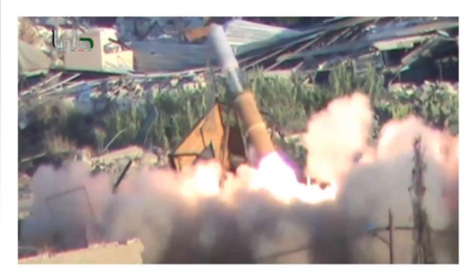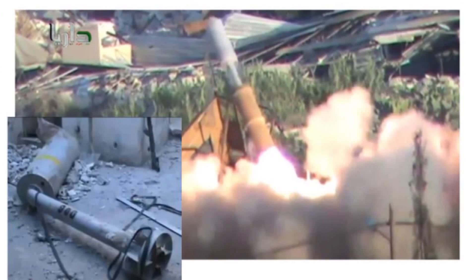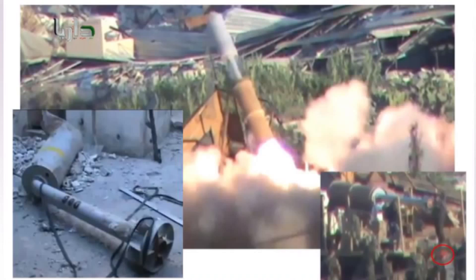I'd like to attract your attention to the fact that the design of this rocket — the much larger warhead section — is basically the same as the rocket found later on in the areas controlled by rebels. And this rocket is being fired in the presence of uniformed personnel wearing red berets.